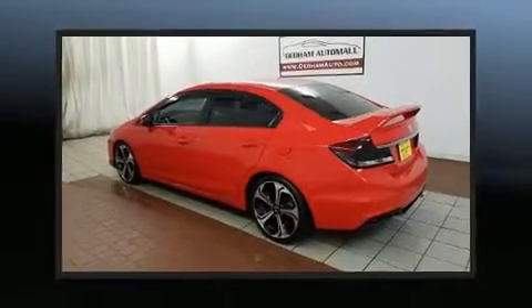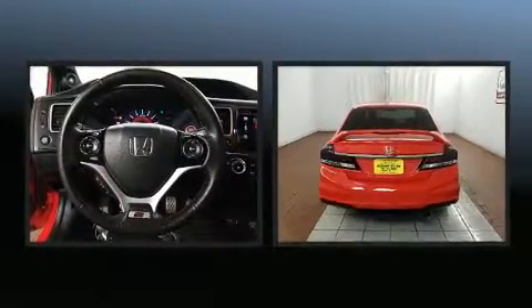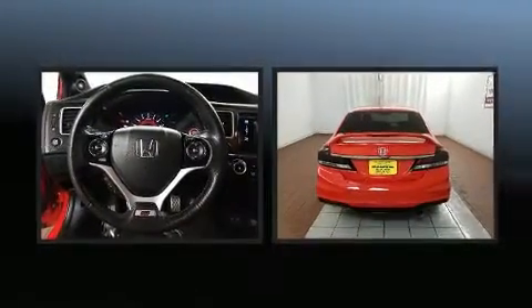Here's a great deal on a 2015 Honda Civic. Smooth gear shifts are achieved thanks to the 2.4 liter four-cylinder engine, providing a spirited yet composed ride and drive.